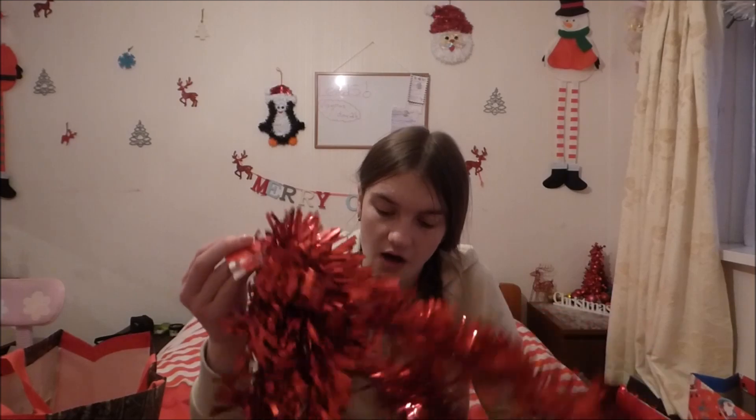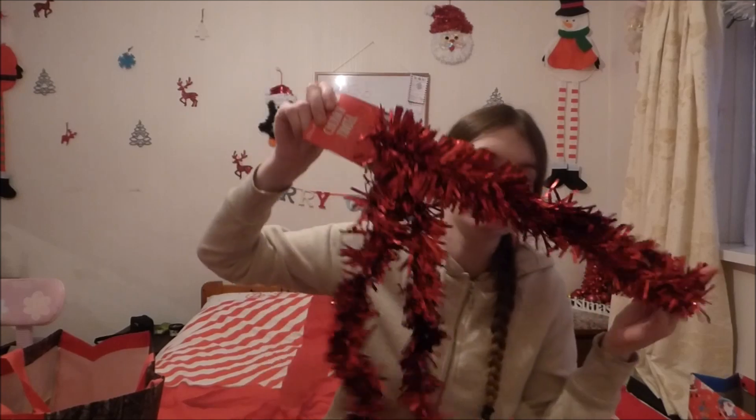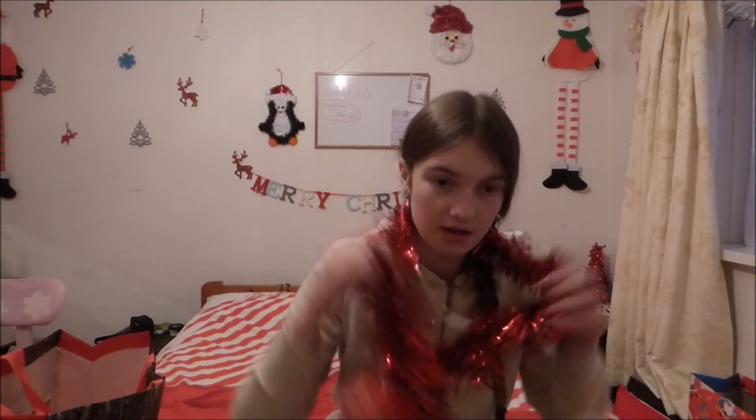I got some more tinsel for my bedroom — bright red this time. At Poundland there's a lot more colours than Poundworld. Chunky tinsel, approximately 2 metres. It isn't as chunky as Poundworld but it's just a nice colour. It'll just go on some extra things — I need a little bit more on my Christmas tree, I need some round my door, I just need to brighten my room up with some bright red tinsel.